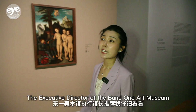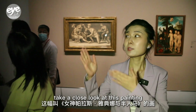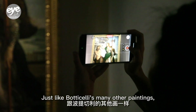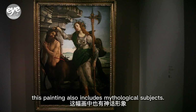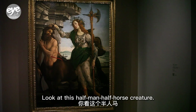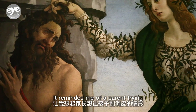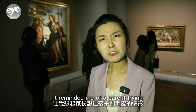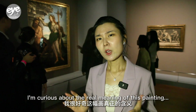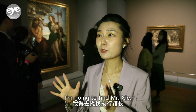The executive director of the Bangwon Art Museum recommended that I take a close look at this painting called Pallas and Centaur. Just like Botticelli's many other paintings, this one also includes mythological subjects. Look at this half man, half horse creature — he's being dragged by the hair. It reminded me of a parent trying to stop his or her child from being naughty.